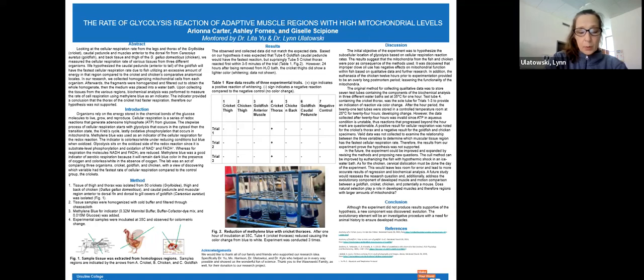Today we present to you Giselle Scipione, a junior biology major who plans to pursue public health; Ashley Fornes, a sophomore pre-med major; and Ariana Carter, a sophomore pre-med major. Giselle, Ashley, and Ari compared the mitochondrial activity of similar muscles in Gryllodea, Passer erratus, and Gallus gallus domesticus.